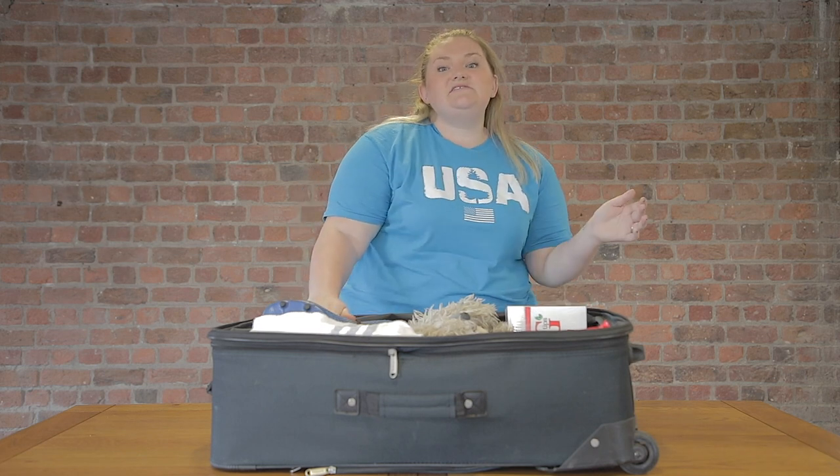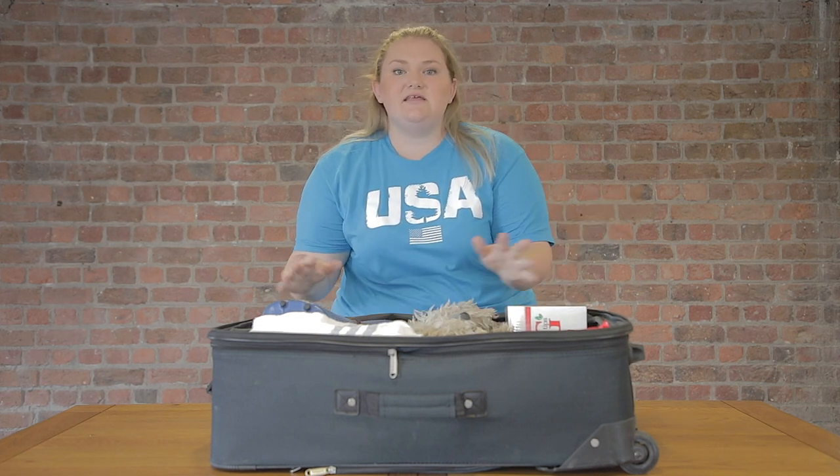That's pretty much everything you need to pack when going to the States this summer. Don't take our word as gospel though — if you want to take seven t-shirts instead of five, that's absolutely fine. You're ready for your summer in the States!